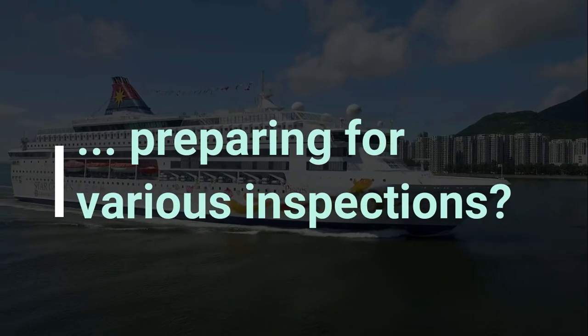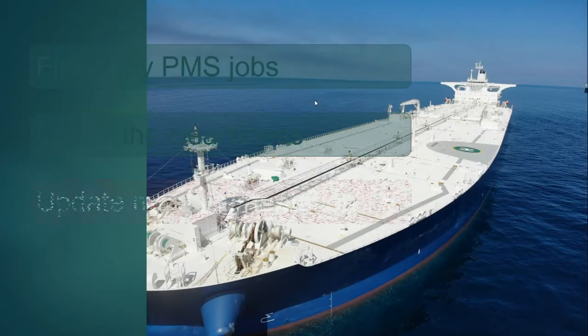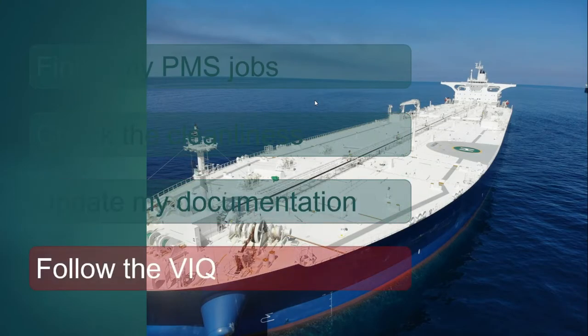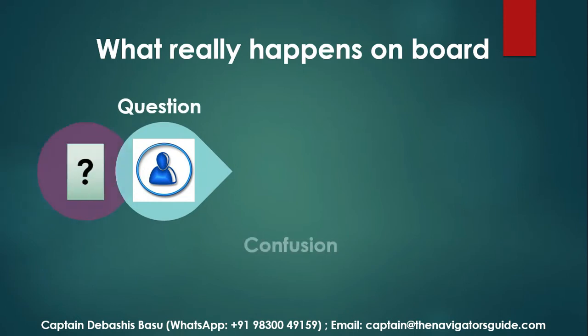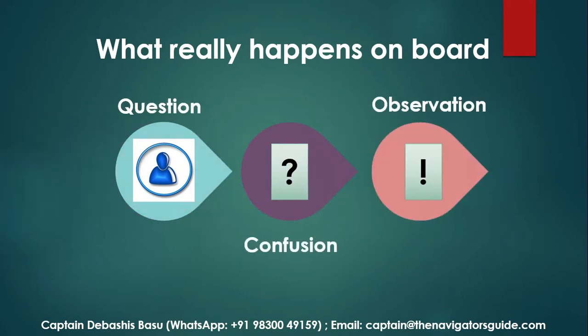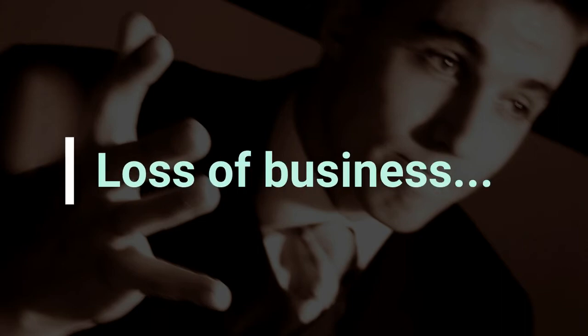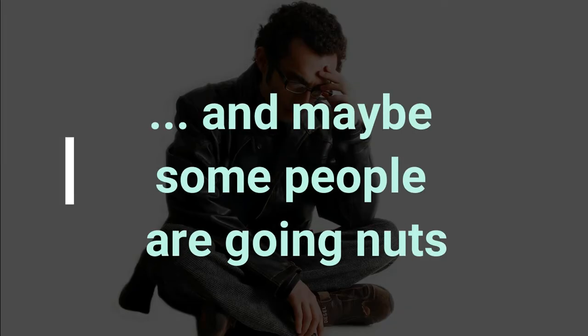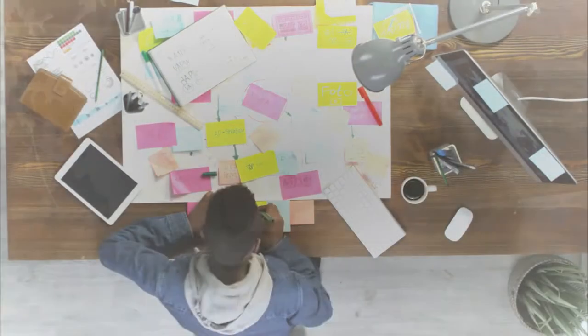How are vessels around the world preparing for various inspections? They're probably finishing their PMS jobs, checking the cleanliness, updating the documentation and following the VIQ. And then what happens on board? An inspector arrives, asks you a simple question, leads to confusion and now you have an observation. There's a drop in KPI, loss of business which you need to explain for. I know most of your vessels are doing well, but at the very least inspections are still a big headache for the seafarer.